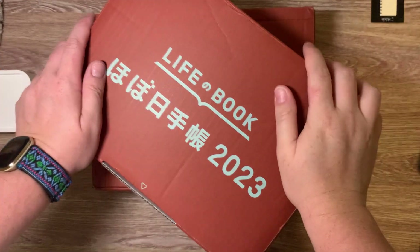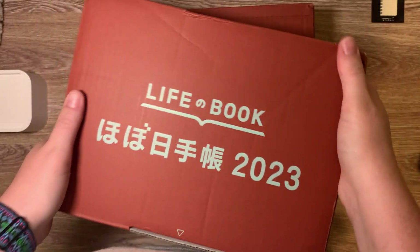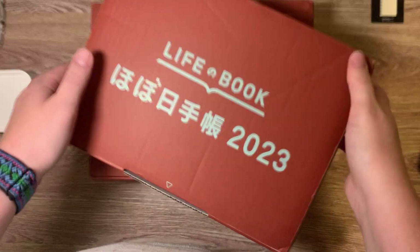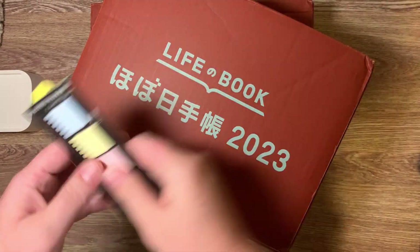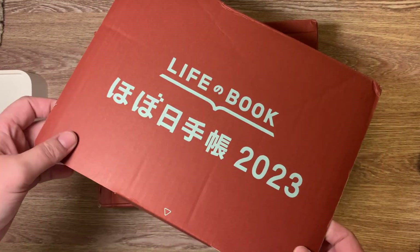Hey guys, guess what's here? My life book. So first off, sorry my husband is watching football — story of my life right now. But we're gonna go ahead and jump into this.